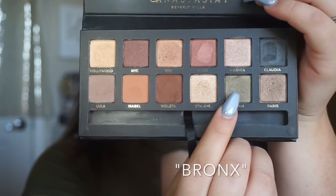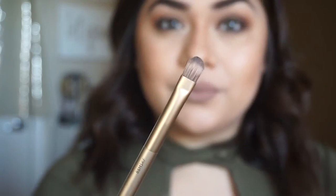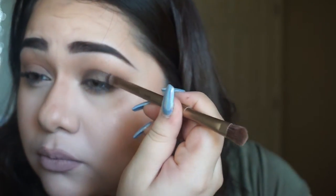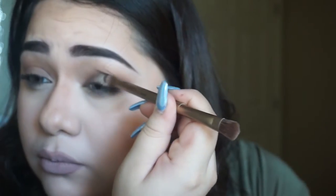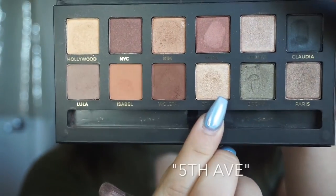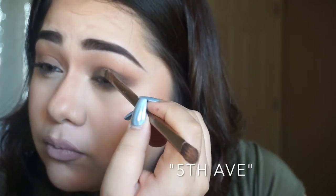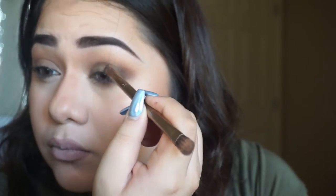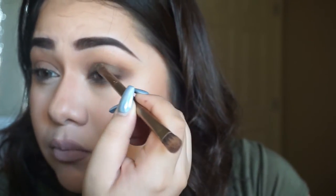Next I'm patting on the shade Bronx with a flat brush, just because it's a shimmery shade and I want to keep it in the middle without blending it too much into my crease. Then topping the look off with Fifth Avenue right in the center — it's a very metallic gold — to make that eye look pop even more.